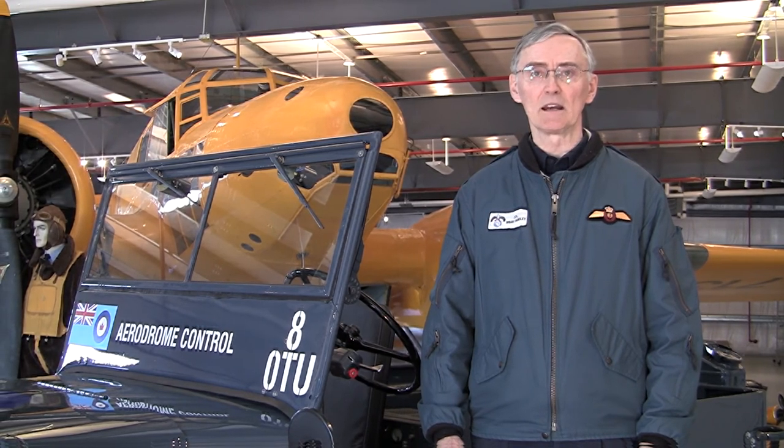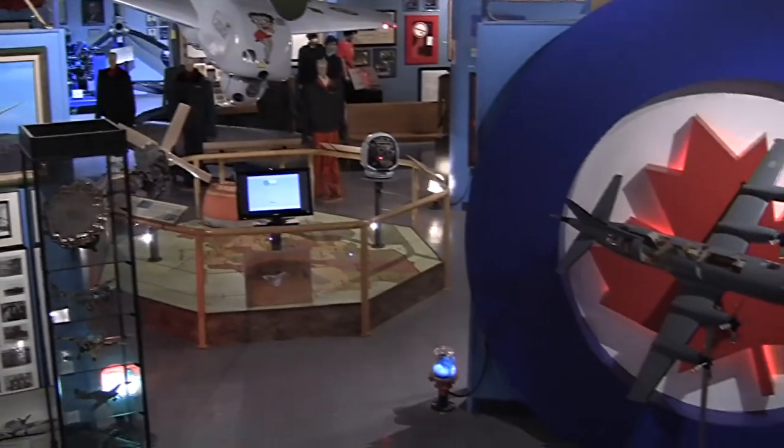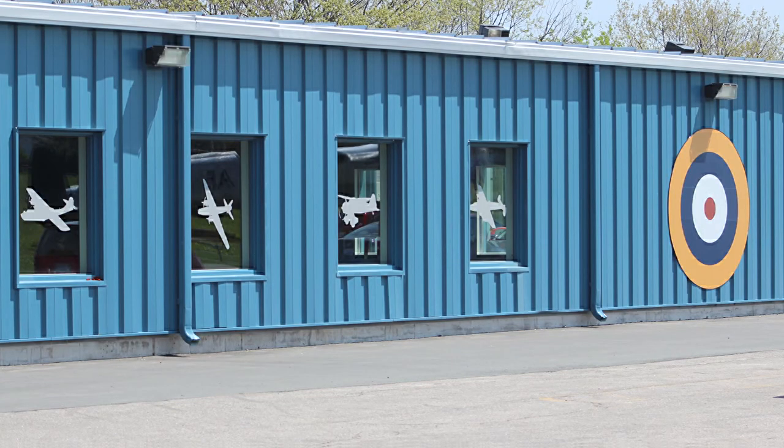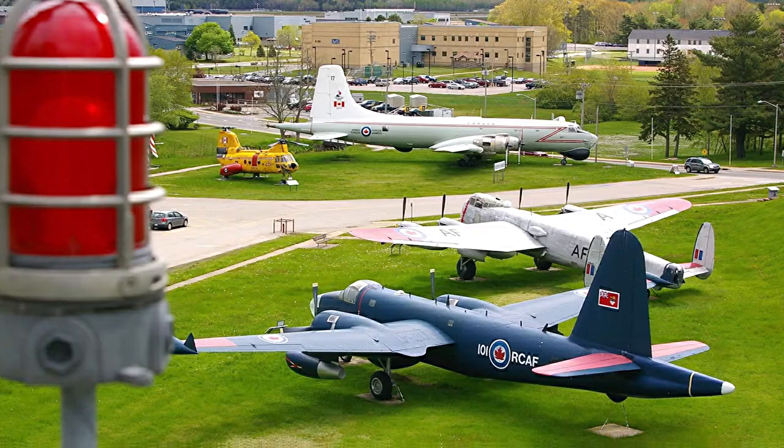We have over 10,000 artifacts on display, including some six aircraft currently located outside in our air park and a good three airplanes on display inside, with more in the process of being restored for display in the future. The museum is made up of several parts: a main indoor display area, an extension, a memorial garden or commemorative garden, and an air park.